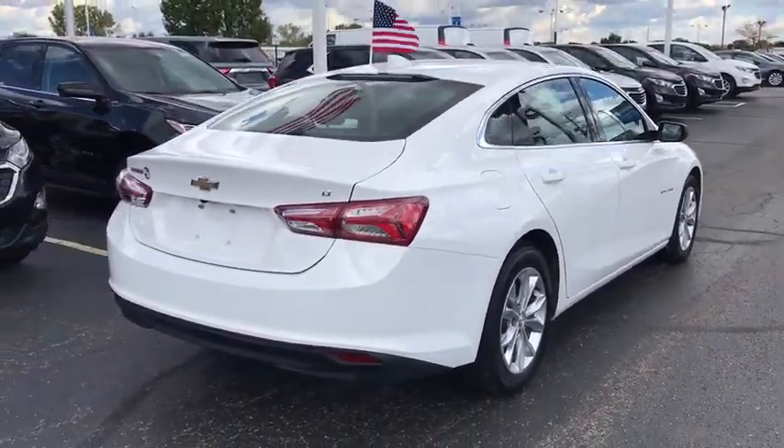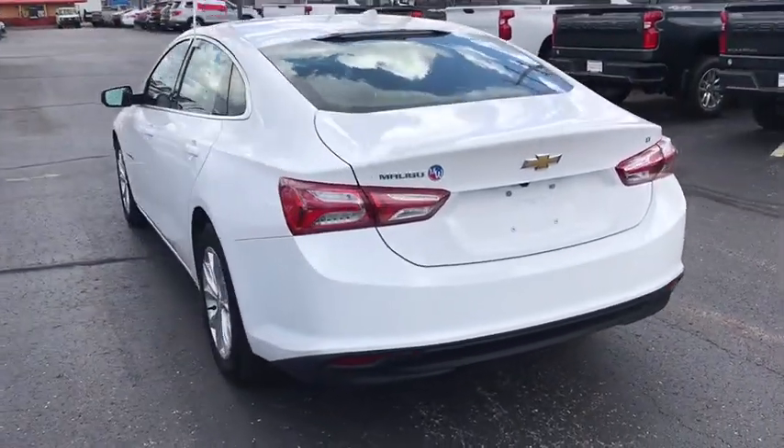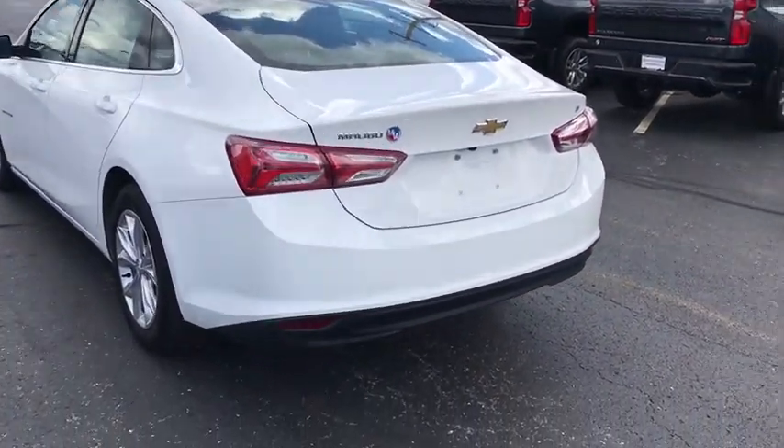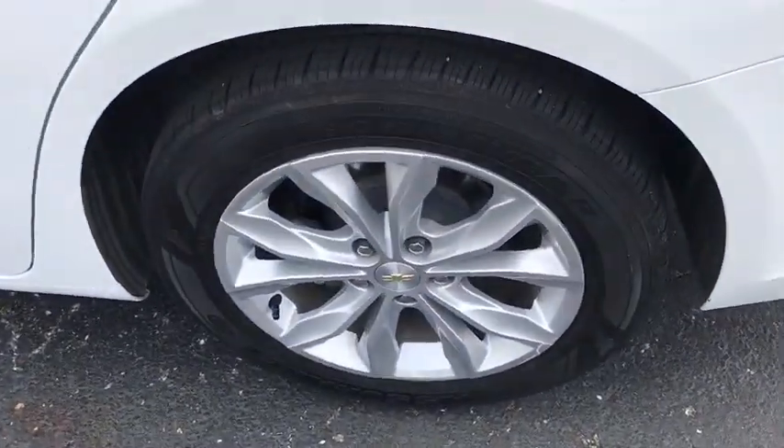Here are some of this vehicle's great options: traction control, dual airbags, power steering, four-wheel disc brakes, center armrest, security system, rear window defroster, heated front seat, and trip computer.